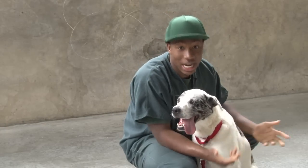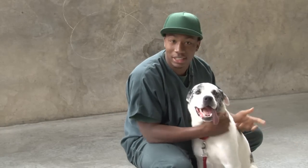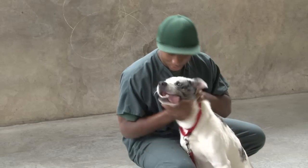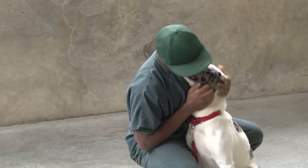He was temperament tested and he did actually very well. He's good with kids, good with older adults. And he's also very lovable — he loves to be pet, as you can tell.